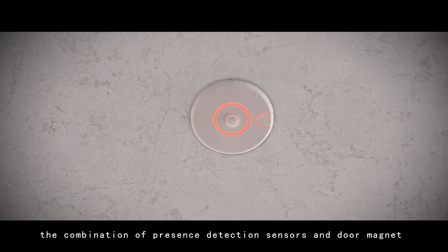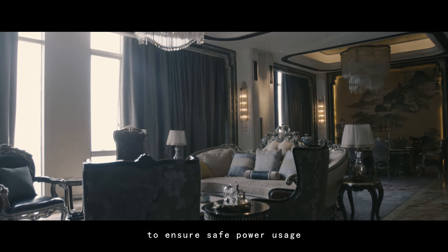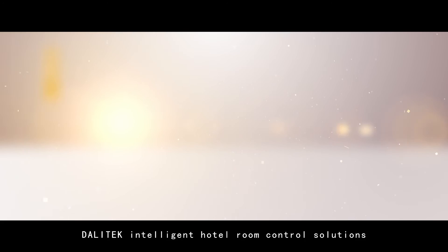When you leave the room, the combination of presence detection sensors and door magnet automatically identify the unoccupied room state, adjusting the lighting and other electrical equipment to ensure safe power usage, energy savings and environmental protection. Dolly Tech intelligent hotel room control solutions.